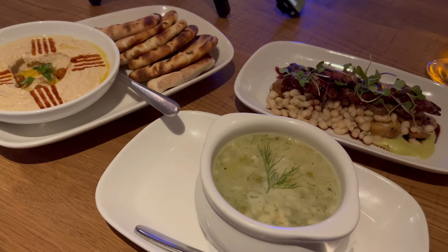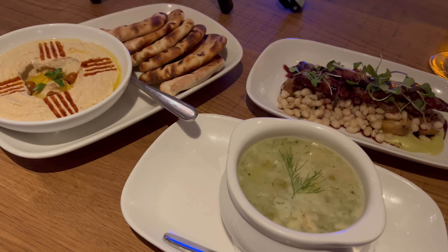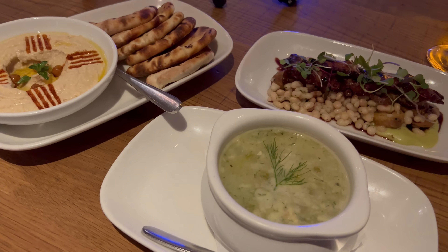Alright everybody, my appetizers are here and this is looking really good. I went ahead and got some of their house-made hummus, their charred octopus, and the Avgolemono soup — I'm pretty sure I'm going to butcher that name. A lot of really good looking Greek food here. Let's give it a try.